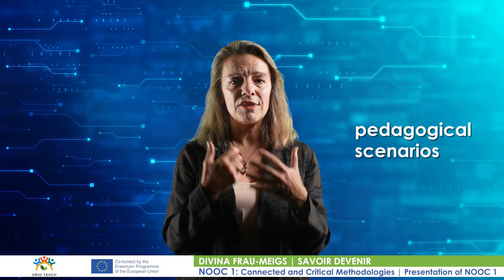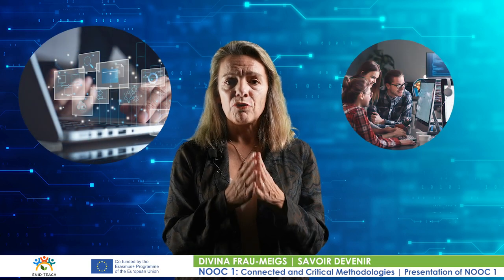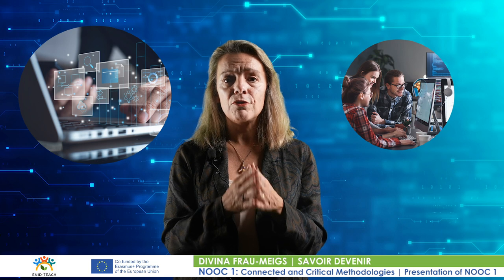Preparing, improving and keeping up with these new practices is the purpose of this course, so that you may feel legitimate in your ability to engage in pedagogical scenarios responsive to your needs and those of your students. To make your life easier and as a complement to the training offer existing in your institution, this free course, which can be taken at your own pace, is designed to be of easy access and is facilitated by higher education teachers and trainers. It is also based on the most recent research in the field and provides theoretical insights for those who wish to go further.